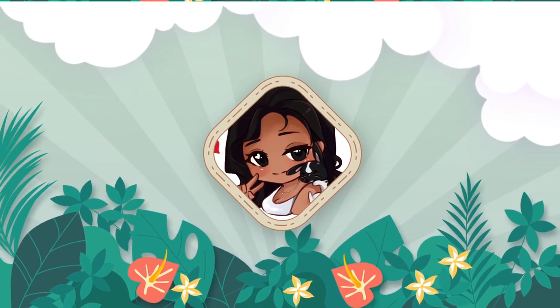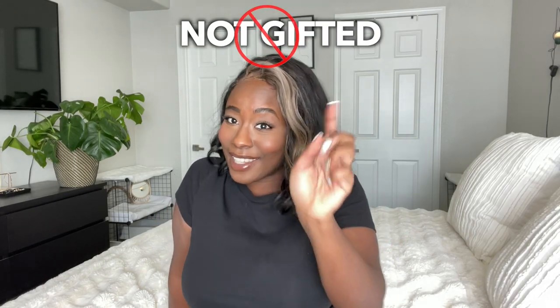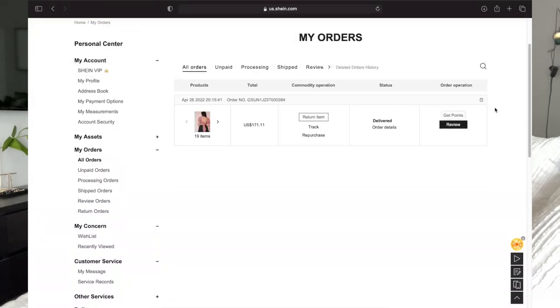Our Shein haul is finally here and we are going to rate some outfits. This is not sponsored, this is not gifted — none of that. I spent my hard-earned cash on these pieces. I did use Afterpay, but if you're not using Afterpay, honestly, you're sleeping.